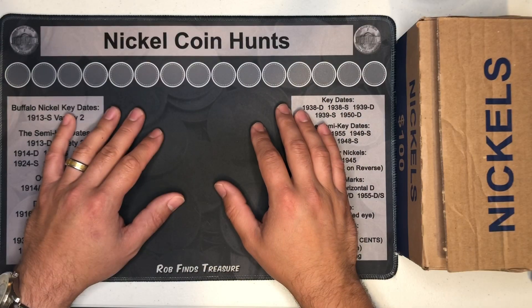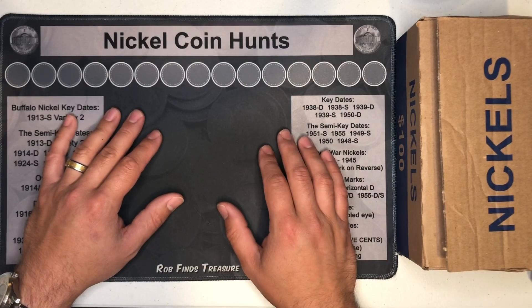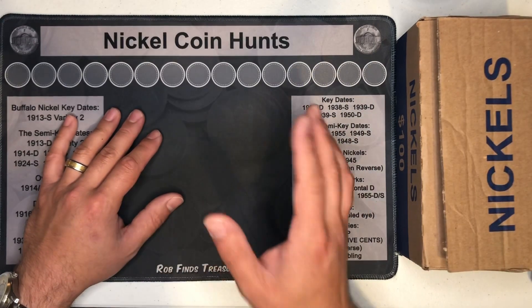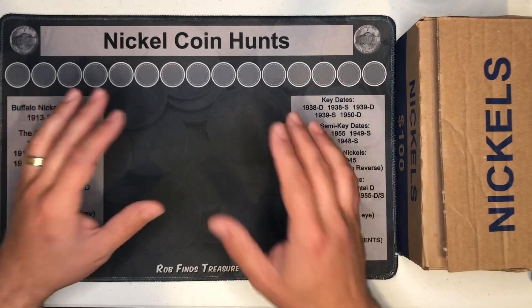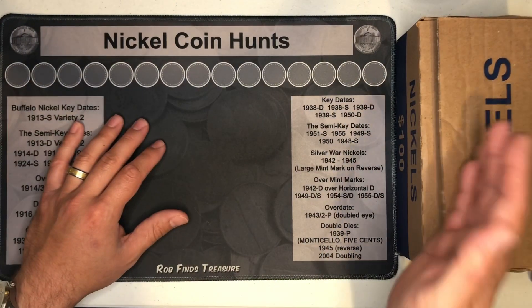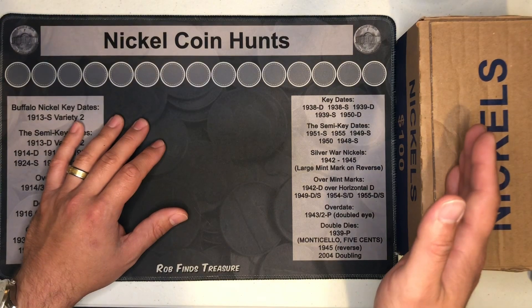Hey everyone, EnigmaCoinCollector here. If you've watched my channel for a while, you know that nickels are my absolute favorite coin to hunt. I like to call them the poor man's half dollar because they're a lot cheaper than half dollars, but you can still find silver in them.